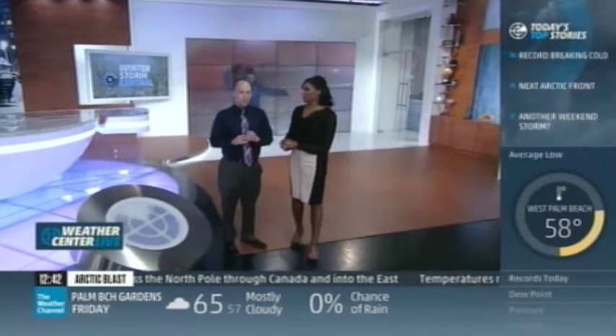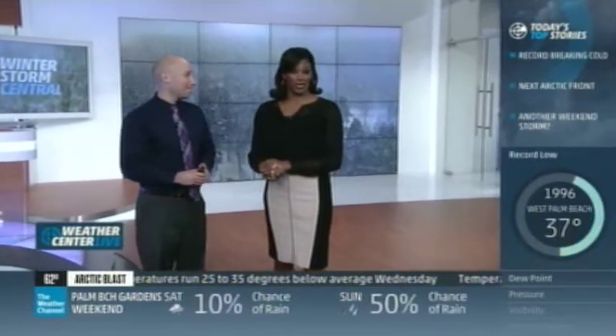Thundersnow caused our storm tracker Jim Cantore to jump around like he won the lottery live on the air. What in the world could make a grown man act like that? In this edition of Brainstorm, prepare yourself to be struck by thundersnow. Sam Champion enlightens us about this weather wow.